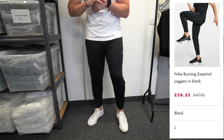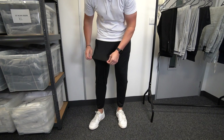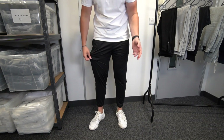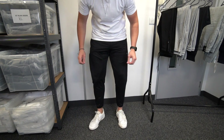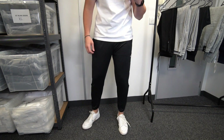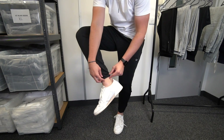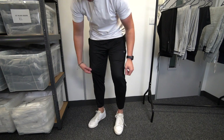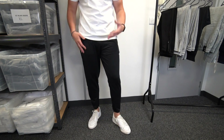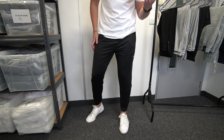The next pair from Nike is a running sort of jogger. The material is probably one of the best I've ever seen on a pair of joggers — it's like a nylon/polyester stretch but super flowy and so comfortable. It's got a tiny little cuff at the bottom which is a really nice touch. I'm in a size large and they're such a nice fit. If you're into sports, the gym, football, or running, definitely have a look at these.